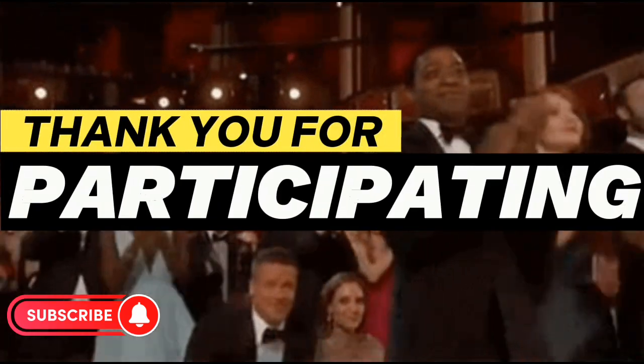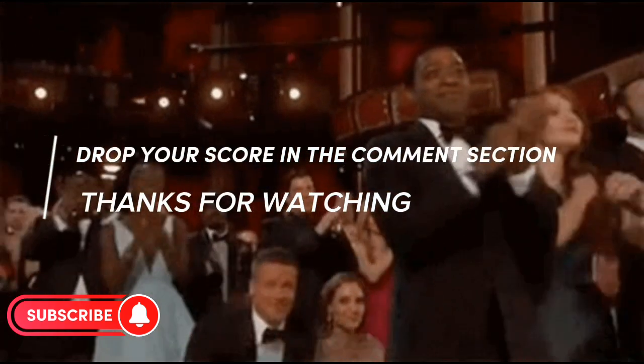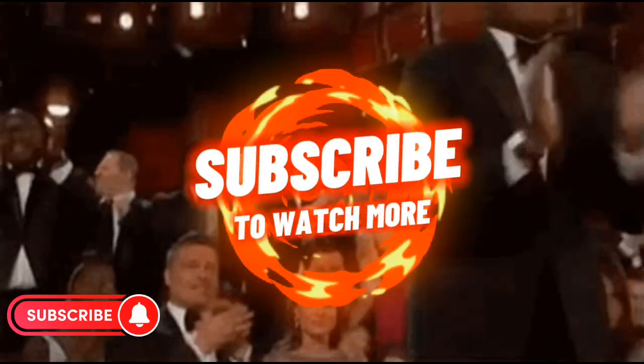Thank you for participating. Watch out for our next video and remember to drop your score in the comment section below.